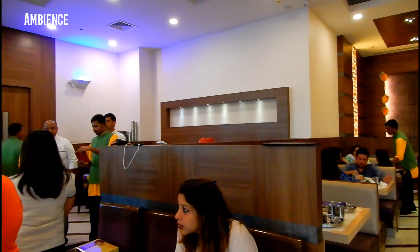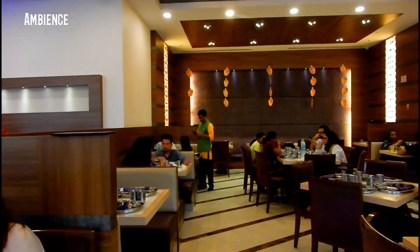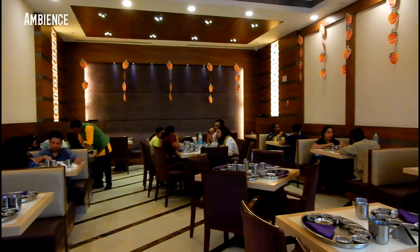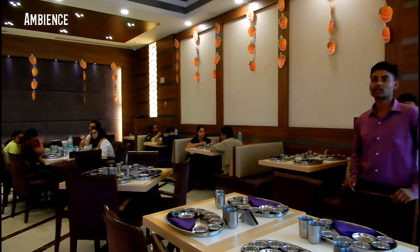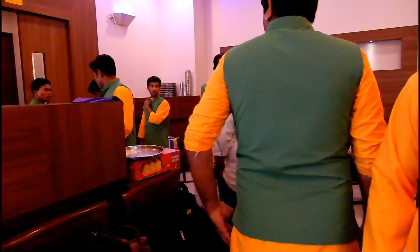The ambience is very fresh, inviting and pleasant. Since it's the season of mangoes, the whole place has a lot of mango danglers hanging everywhere and even the waiters are dressed in a mango-themed uniform.